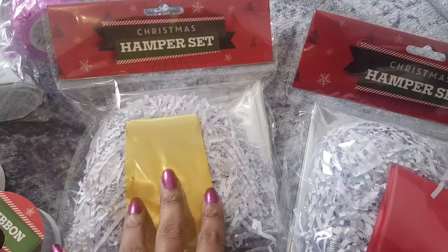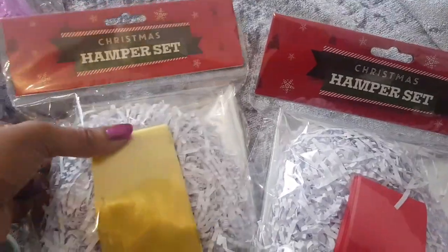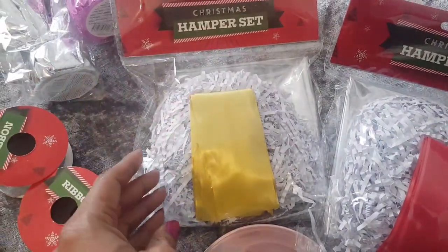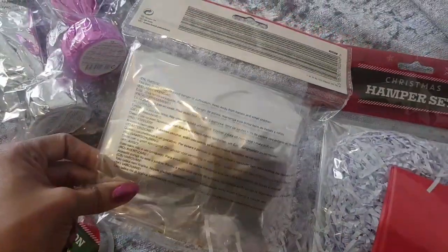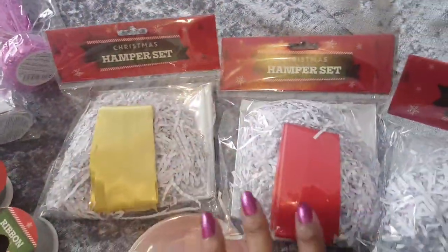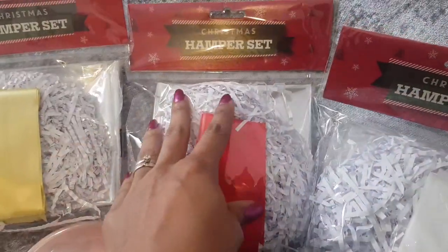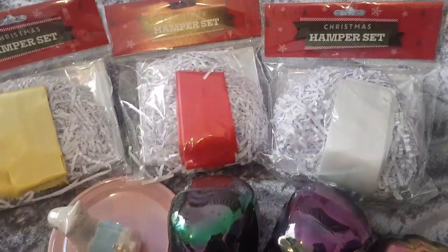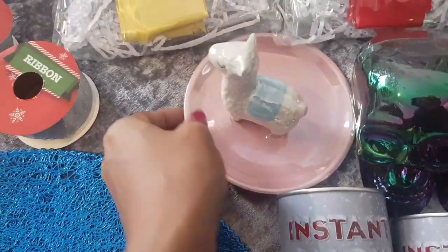These gorgeous hamper sets — I thought I couldn't find them and then I looked down and they were in a little box together. They come in gold, red, and white. You get a pull bow, the stuffing to put into your basket, and the cellophane to wrap it up with. I've got a gift I want to do that for. I could probably do a video on it, but it's pretty self-explanatory. I got one in red and one in white — you can never have too many.